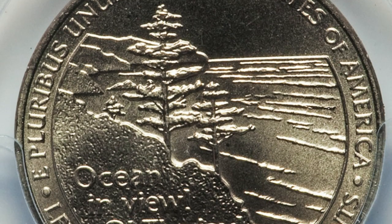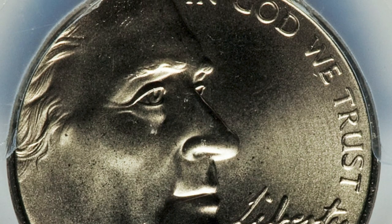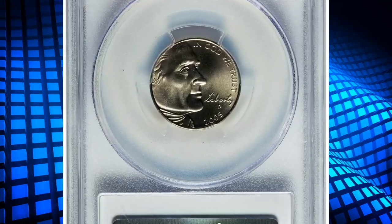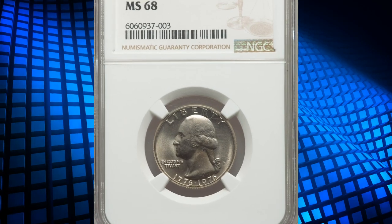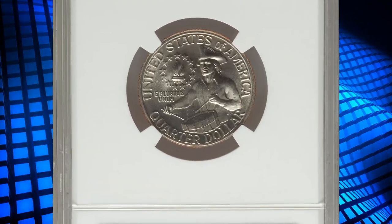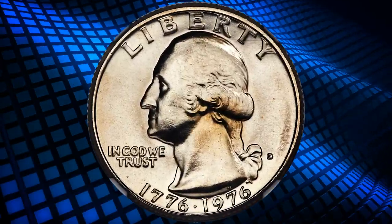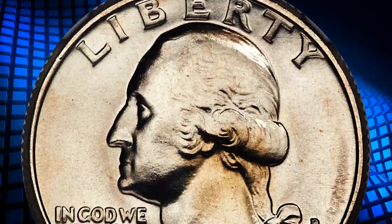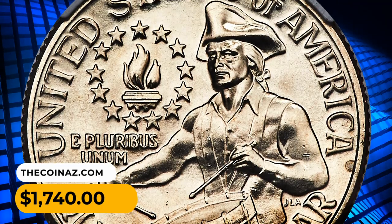Most 2005P Western Waters nickels are very common in circulated grades and up to MS63, but high MS examples and special strike five-cent pieces are extremely scarce. This superb gem was sold for one thousand and fifty-seven dollars and fifty cents. Number 14: a Bicentennial quarter dated 1976, a clad quarter dollar in MS68 condition. Remarkably, out of more than 860 million 1976 quarters struck, very few examples have qualified for an MS68 assessment at NGC. The brilliant surfaces exhibit pristine fields, satin luster, and full design detail. It was sold for seventeen hundred and forty dollars.